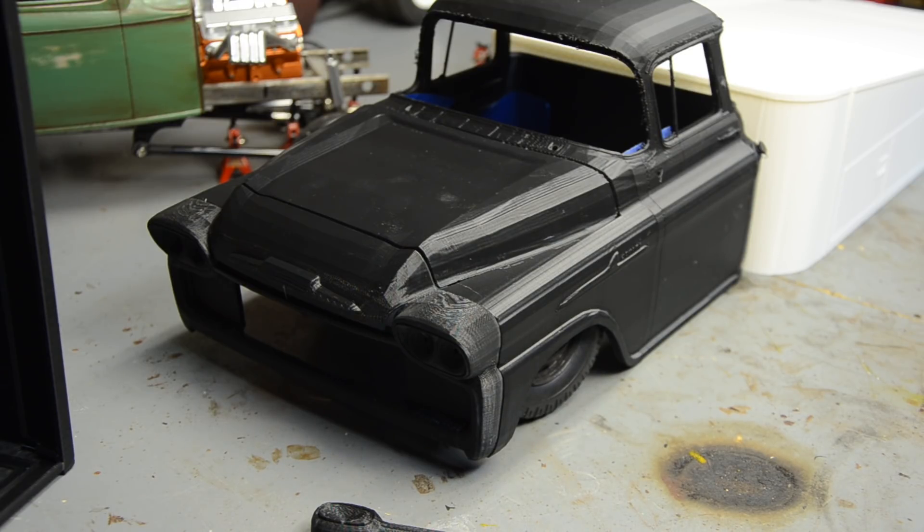One challenge I do foresee is the windows — we're going to have to make some windows from Lexan. That front windshield wraps around, and the rear window is a big back-window model. It's going to be a challenge to get the Lexan in there, wrap it, and make it look good all around.